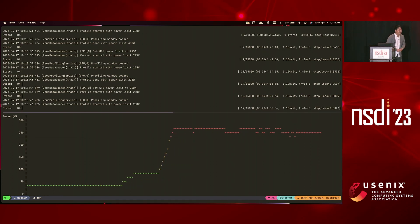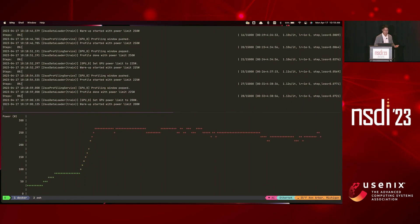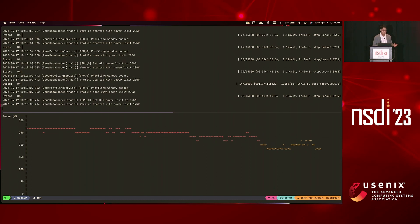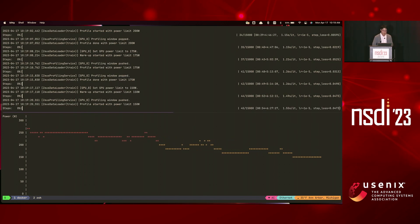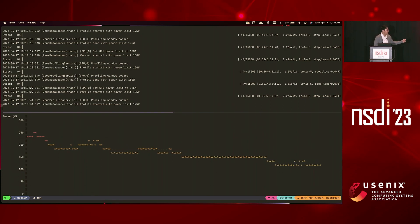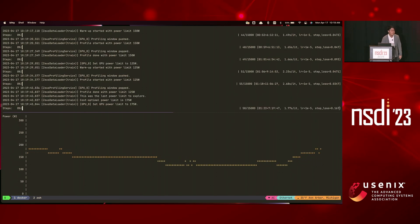We're searching for the most energy-efficient power limit. You may ask, why isn't the answer just the lowest power limit? It's because energy is power integrated over time — if you choose a very low power limit and reduce power by 2x but that makes time longer by 4x, energy increases by 2x. Power limits that take more time and more energy will not be on the Pareto Frontier. We are at the last power limit now, and it only took under two minutes. Zeus will solve its internal optimization problem and determine that the cost-optimal power limit is 175 watts, and from here on, training will run with the most energy-efficient power limit.